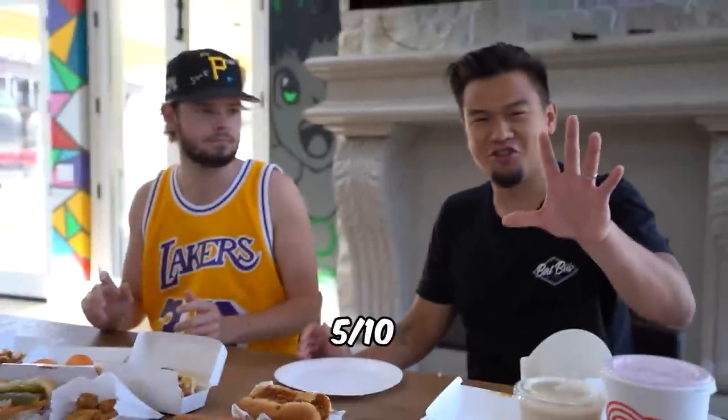It's not that bad. What'd you rate that out of 10? We'll start off with a 5. I'm gonna go with a 5 as well.